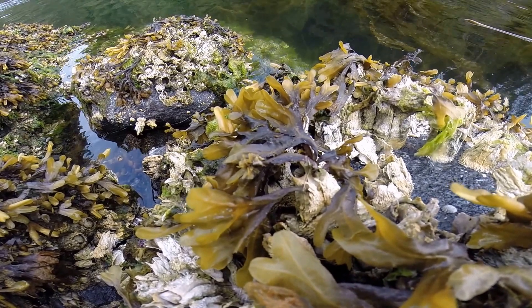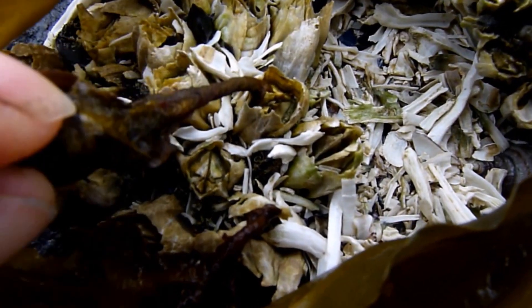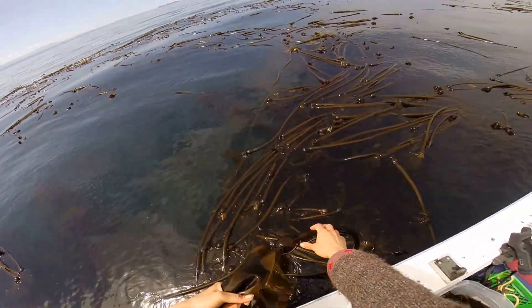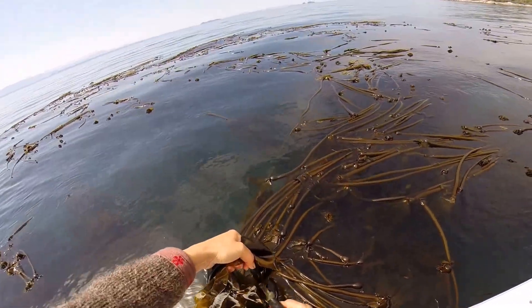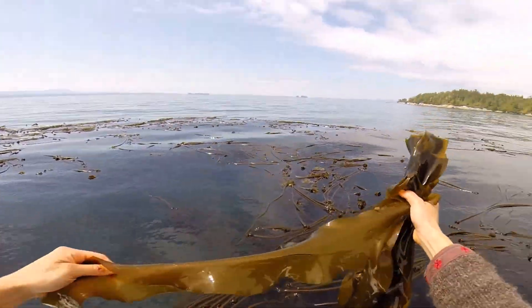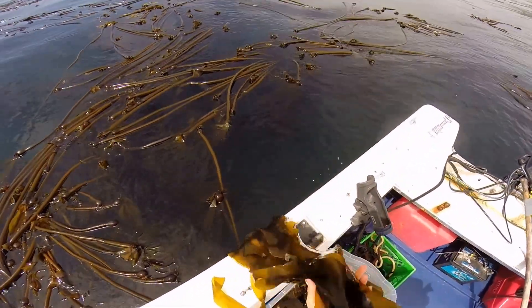Care must be taken when harvesting any seaweed to ensure its regrowth. Though bull kelp is an annual, growing from spores every year, many seaweeds are not. I've seen traditional ancient nori gardens nearly destroyed from improper harvesting. So please, do not pull a seaweed from its root-like holdfast. Instead, hold the plant and nip off the ends, always leaving some portion of the fronds behind. And believe me, it doesn't take many plants to create an enormous workload of drying, so be careful you don't over-harvest.